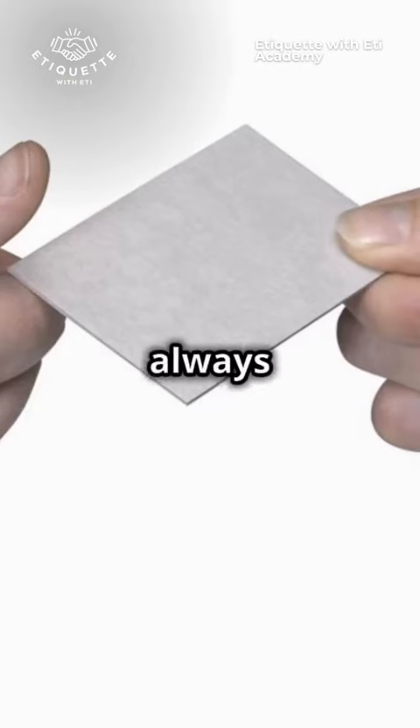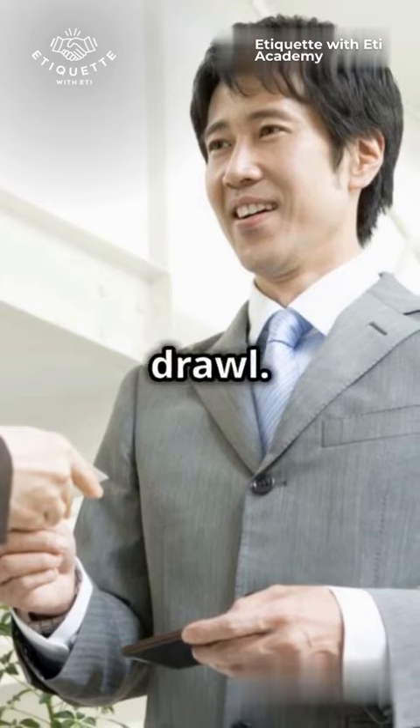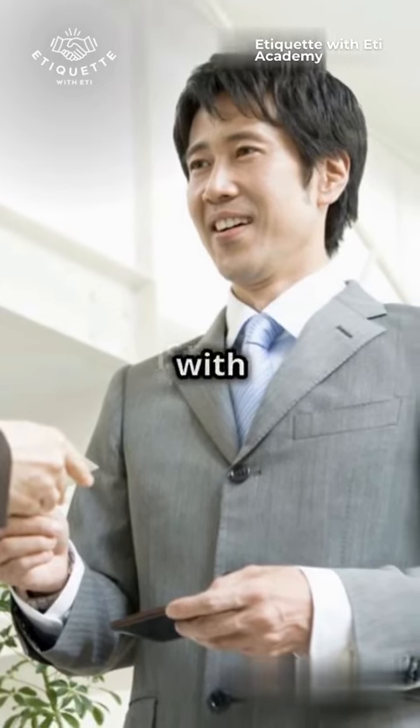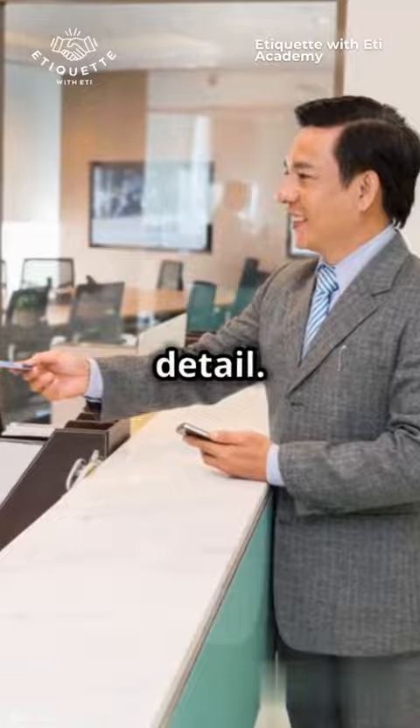First up, always have your cards ready, but don't be the fastest gun in the West — it's not a draw, it's a dialogue. Hand over your card with the text facing the recipient. This tiny flip shows attention to detail.